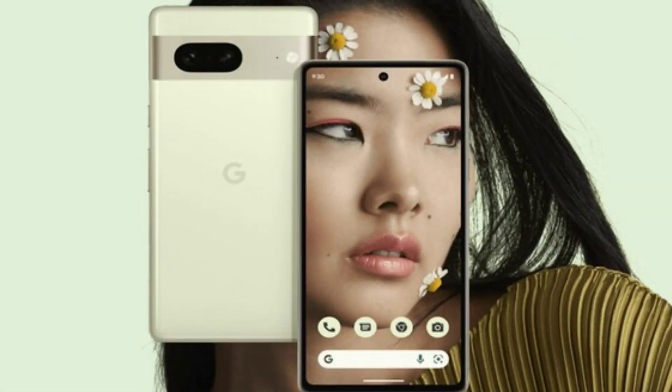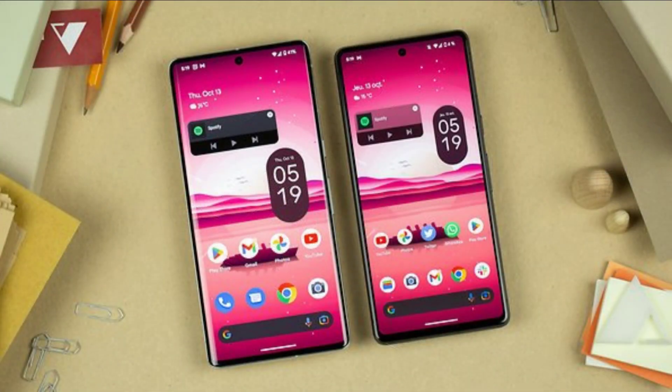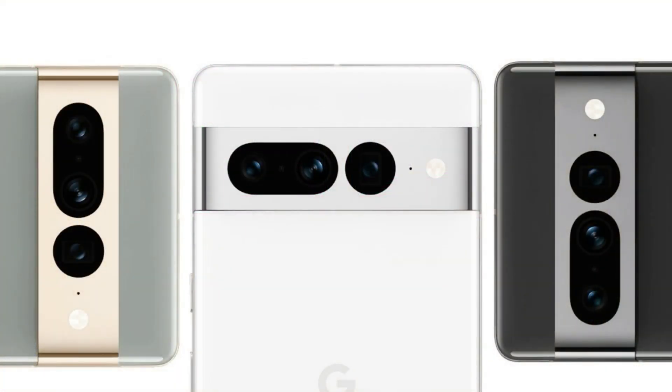The Pixel 7 Pro is now discounted at Amazon. You can now buy the Pixel 7 Pro with a notable discount from Amazon — this is the unlocked version of the phone. That's $150 off, a 17% discount. At Best Buy, save $300 with activation.